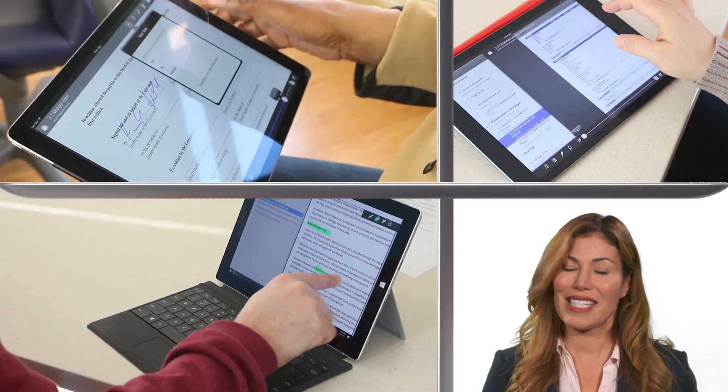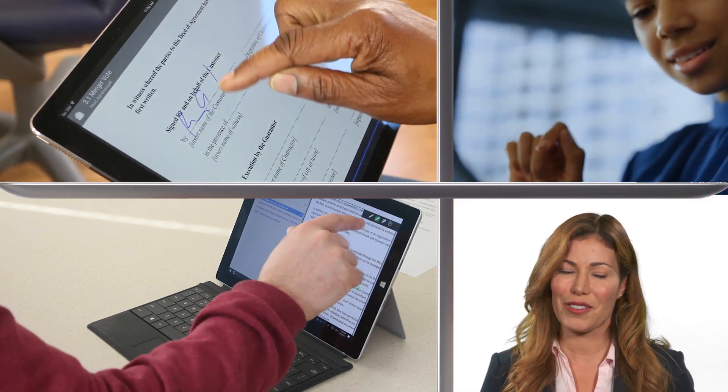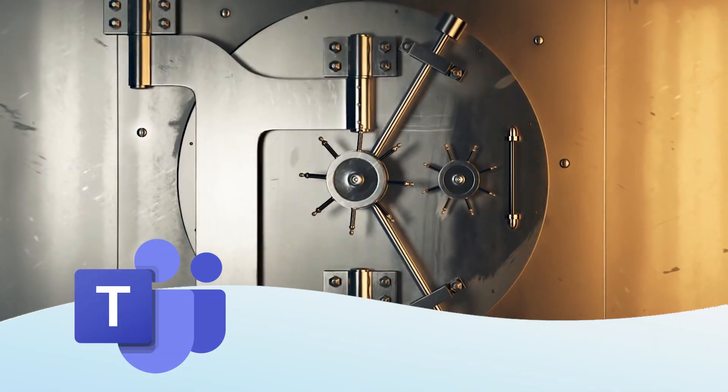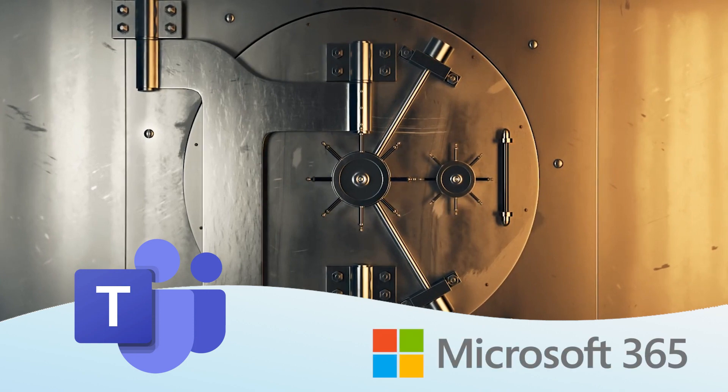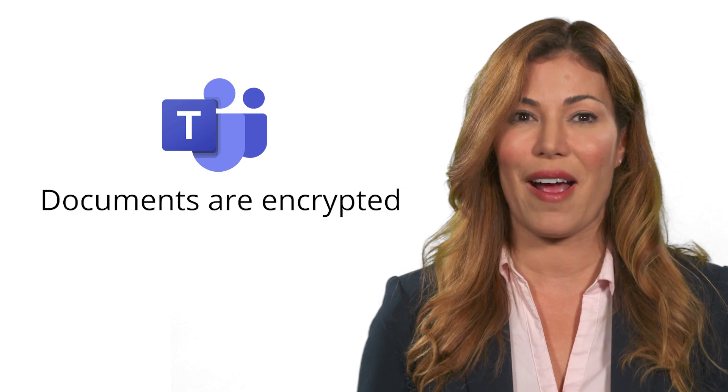With a few taps, Team Members find the information they need, add notes and sign pages electronically. Team Papers leverages all the security built into Teams in Microsoft 365. Documents are encrypted in transit and at rest.